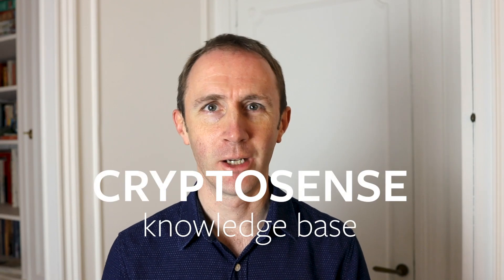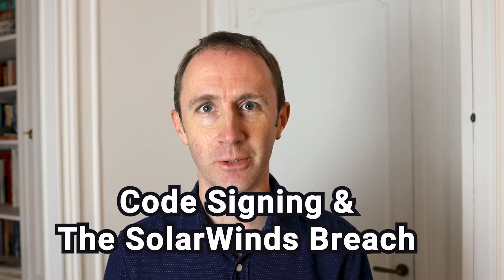Hi, I'm Graham Steele, CEO and founder of CryptoSense, and today I'm going to tell you about code signing and the SolarWinds Orion breach. Unless you've been on the moon for the last two weeks, you would have heard about this security incident that everyone's talking about around SolarWinds.